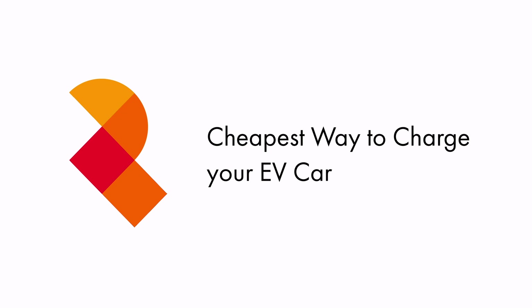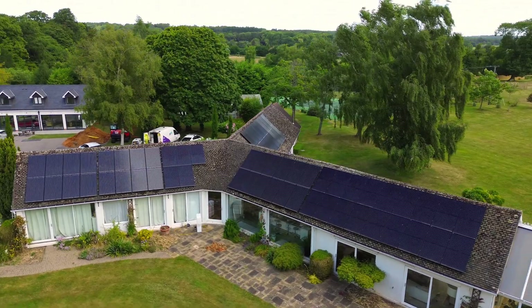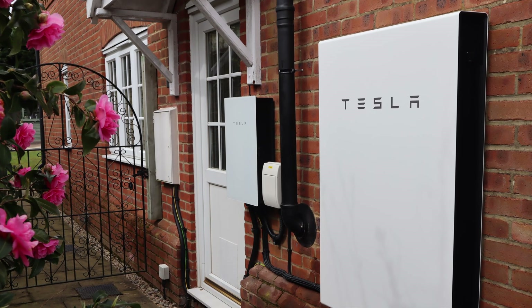We get asked this a lot: should I charge my electric vehicle from my solar panels or from the stored electricity in my battery? While it's a nice idea, it's not actually the most economical use of the electricity. If you do want to find out how to charge your EV from solar, watch the video linked at the top of the screen.